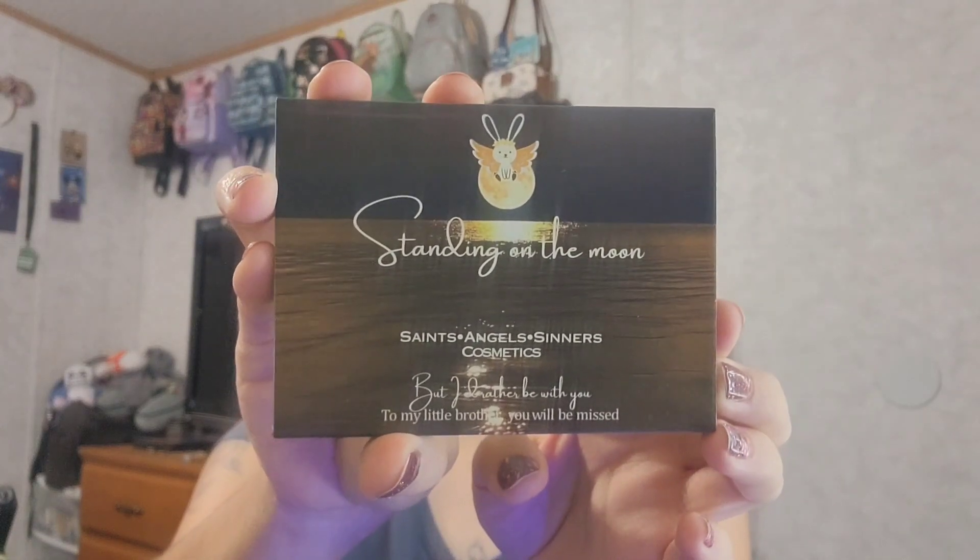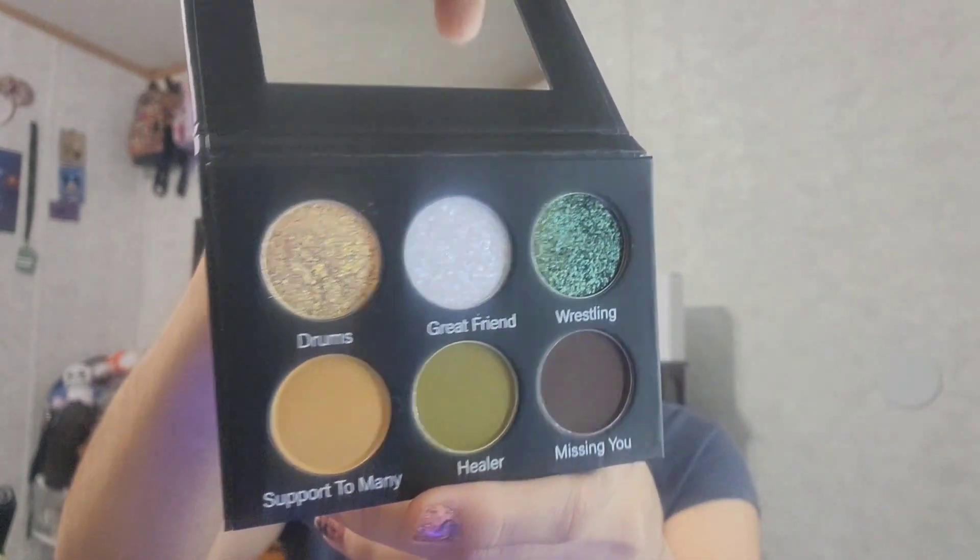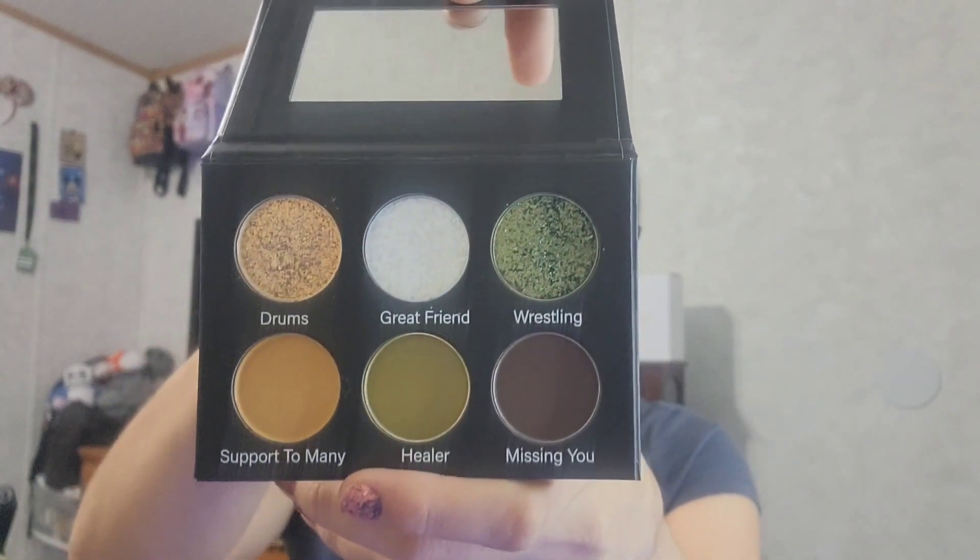Here is the palette that I ordered separately - she wrapped it up very nice as well. This one is the Standing on the Moon palette. That is the cover of it, and the palette itself has the same kind of picture. These are the shades inside. I really do like that green shimmer in there. There are two multi-chrome colors in here - I can't wait to try them.